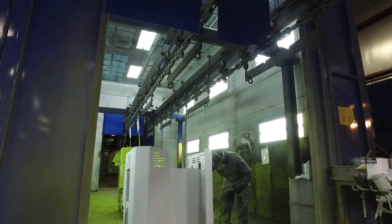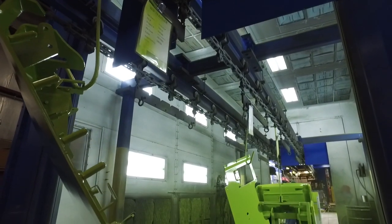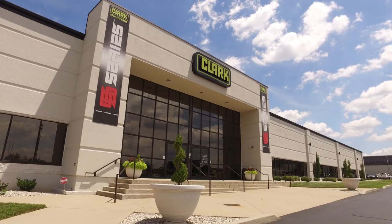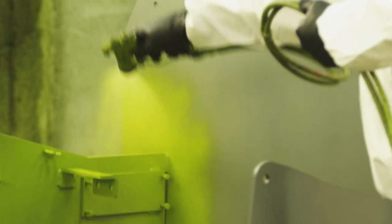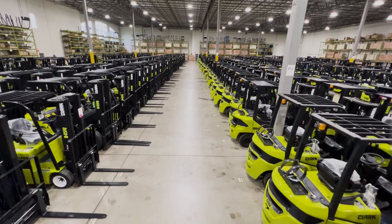Knowing that Clark is an American manufacturer and provider of forklifts, it only made sense because it embodies our values. I would describe Clark as being, most importantly, a family-oriented company that provides a good American-made product that is durable, reliable, and most importantly, safe for our employees.